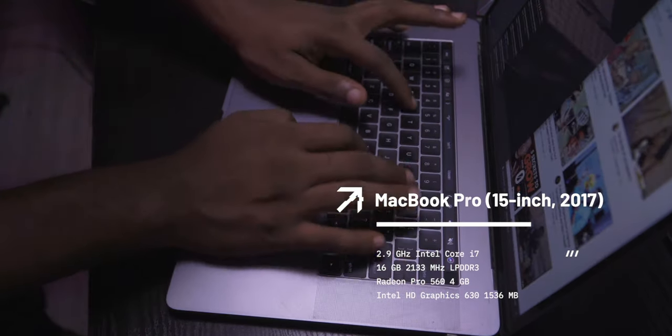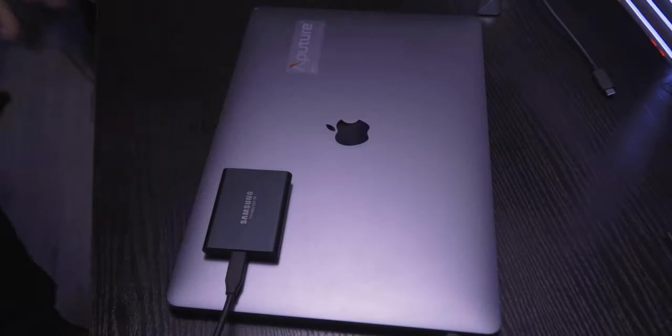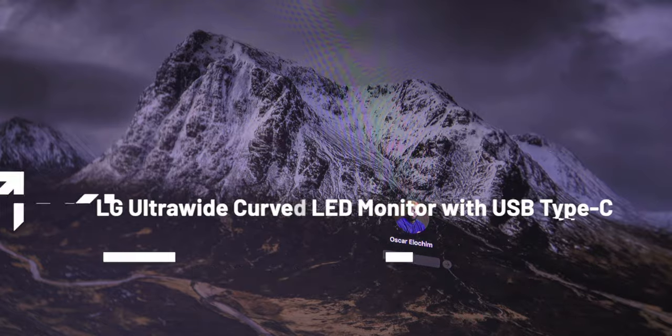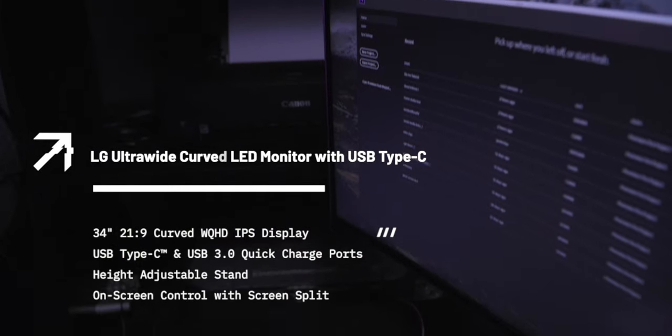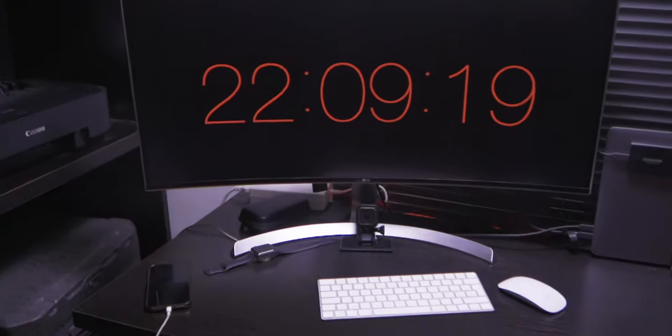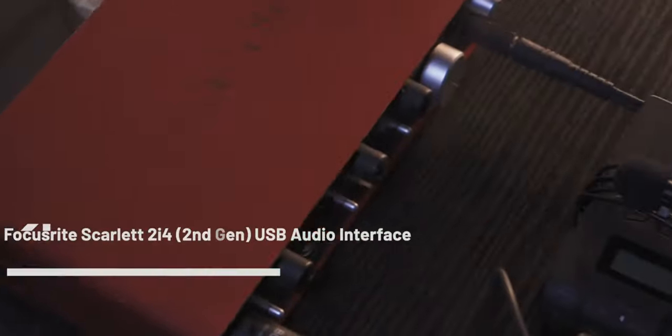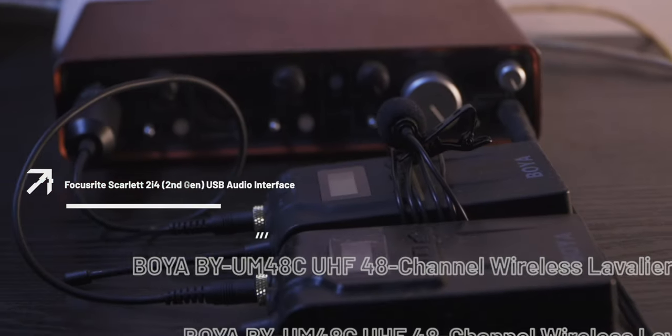Based on its portability, I use this with the LG ultrawide monitor, which powers the laptop through a USB-C connection. The ultrawide monitor provides enough screen real estate for me to multitask, and the USB-C reduces cable clutter on my desk. My audio is controlled by the Focusrite audio interface.